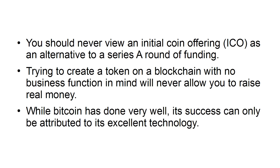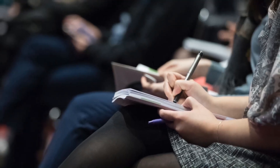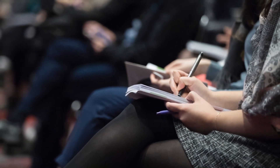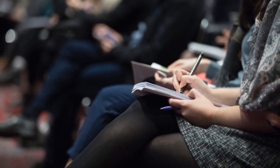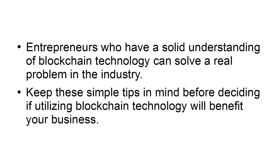Be ready to learn. Before you can venture into a blockchain-powered business, you need to dedicate some time to gain a better understanding of blockchain technology. Only after you've gained a general knowledge of the technology will you be able to decide whether an ICO or a Series A will serve the interests of your business. Entrepreneurs who have a solid understanding of blockchain technology can solve a real problem in the industry. Keep those simple tips in mind before deciding if utilizing blockchain technology will benefit your business.